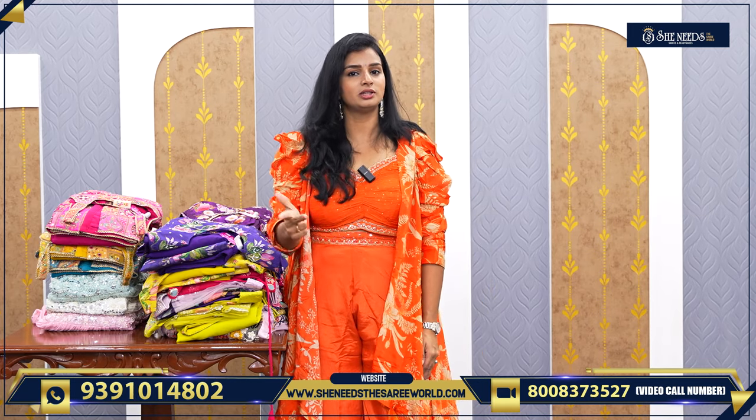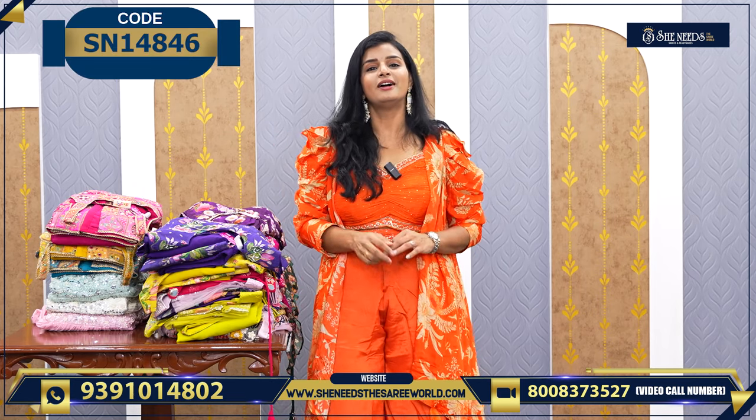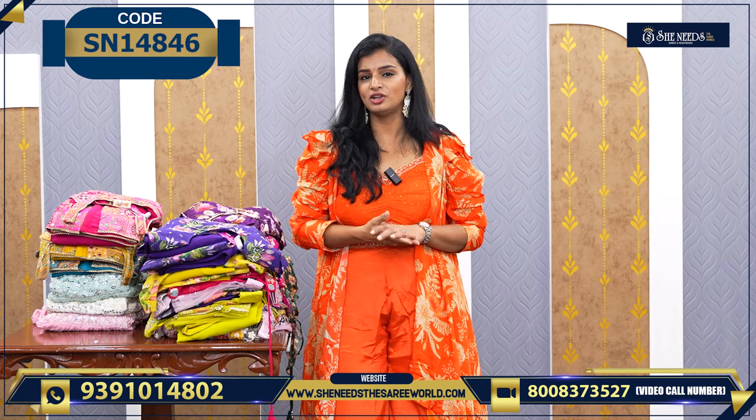Dilshuk Nagar, Bodupal, Chanda Nagar, Cooked Palli, Suchitra, Crossroads, Hapsi Kuda, Street Number 8, Ace Town Nagar and Chintal. And we have a lot of branches.